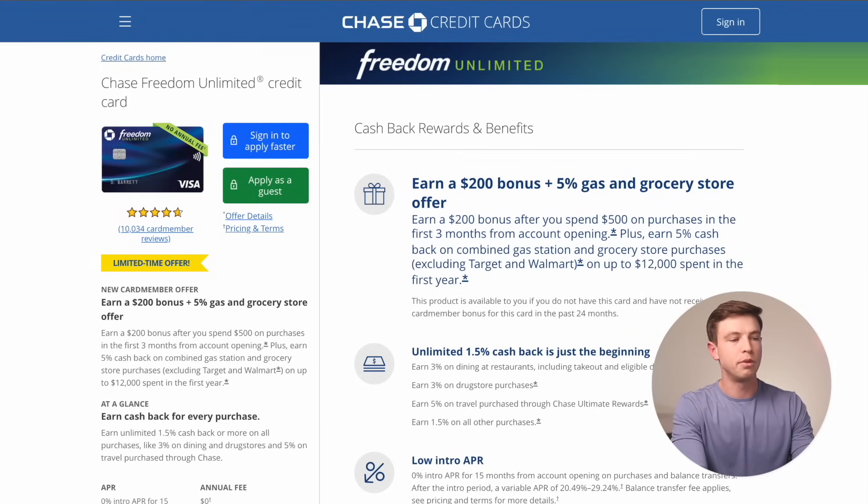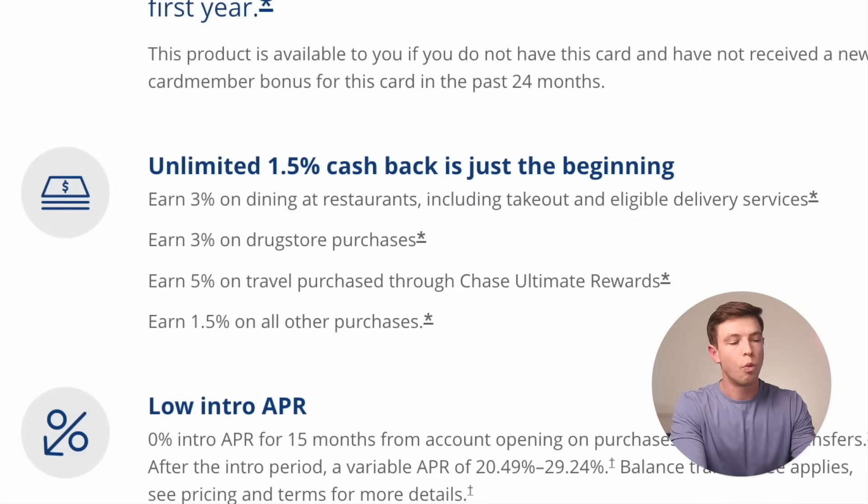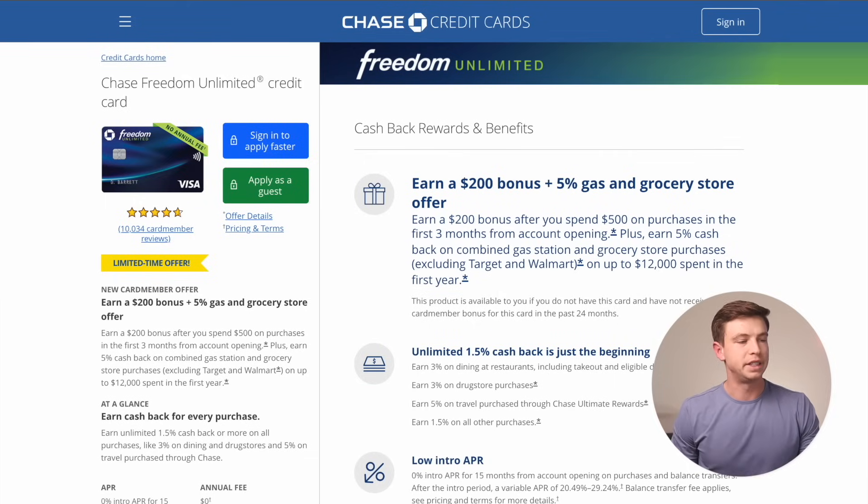The Freedom Unlimited with the public offer on Chase's website — again a limited time offer right now — is $200 bonus plus 5% on gas and groceries for your first year with this card. A $200 bonus is 20,000 points after spending $500 in the first three months. This is a great catch-all card: 1.5% or really 1.5X Chase points per dollar on everything, which I've typically used in my wallet setup over the past three to four years.